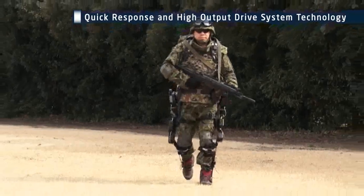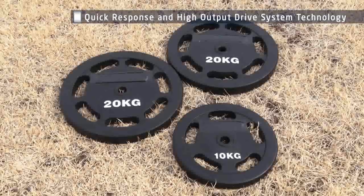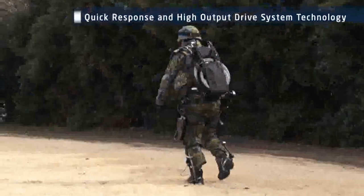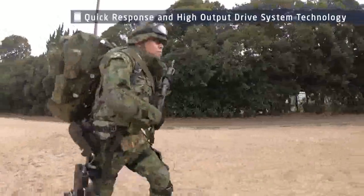The high-mobility powered exoskeleton can carry a load up to 30 kilograms. Even if a user was carrying 50 kilograms of equipment, he would only be bearing 20 kilograms of weight, so that there would be less fatigue after travelling over long distances, and more agile movement is possible.